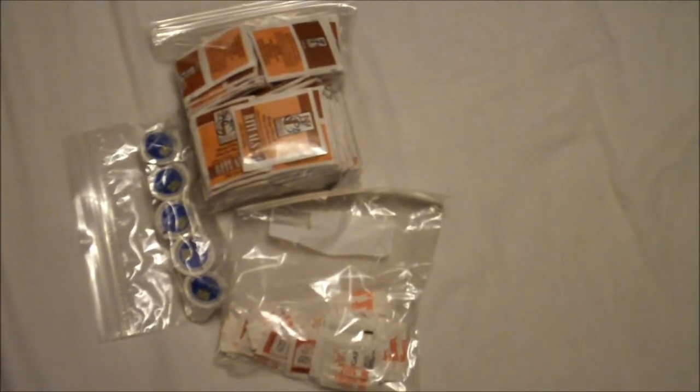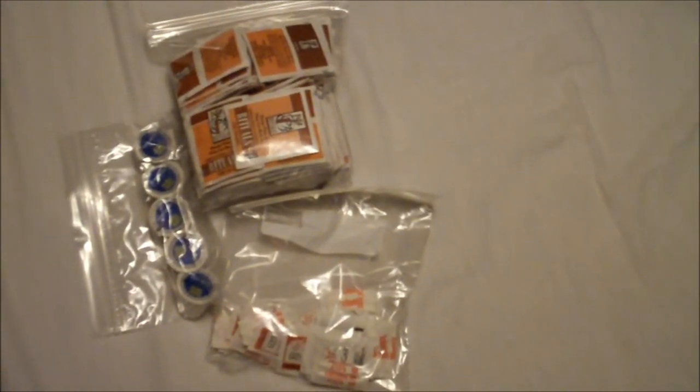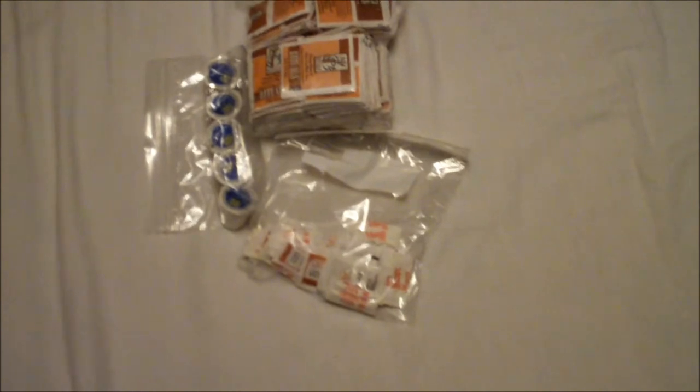Something else you could store: creamers, various salts, sugars, and even tea bags if you're a tea drinker. You can store powdered non-dairy creamer in there too, but exercise the same precaution — you cannot put powdered non-dairy creamer in an open flame either, because it's just as flammable as gunpowder.